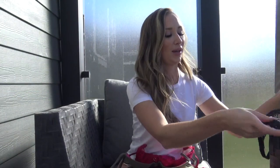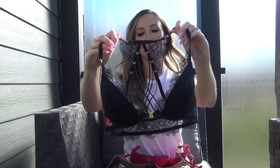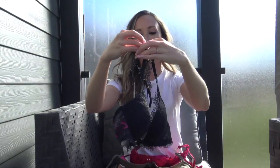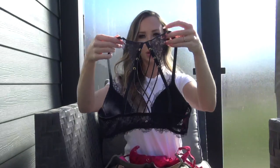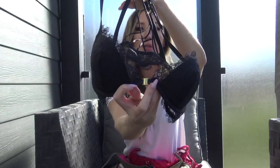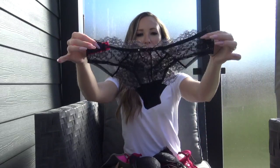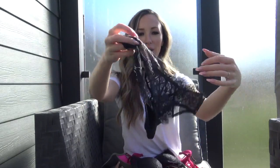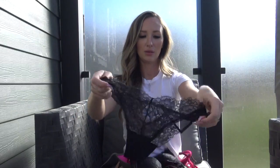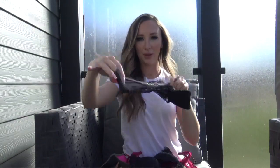Next we have a black set. The bra clasps in the front so no adjustability there, but it does have adjustable straps on top and it's got a lot of crisscrosses in the back — super cute, gold clasp. The panties are black lace with a little bit of mesh detail, and the X's in the back match the bra. Really, really cute — they fit really, really well.